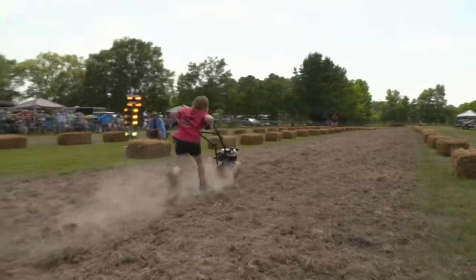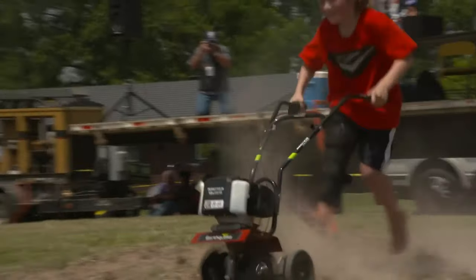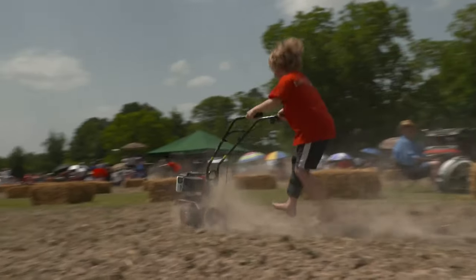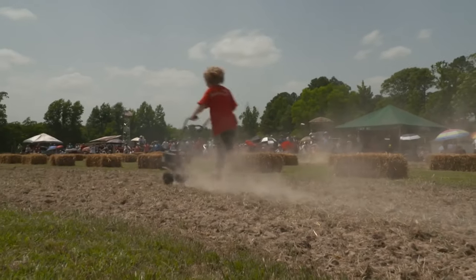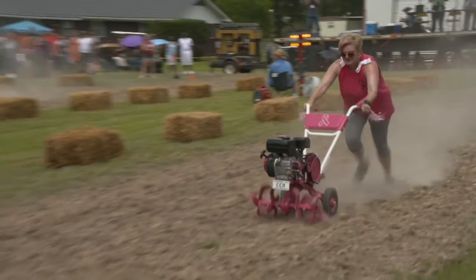First up is one extreme transport event that you're unlikely to see in the Olympics any time soon: a motor-powered tiller race. Our plucky competitors run, hop or hang on for dear life, whilst being propelled by some serious engine power. Ready, steady, plow!